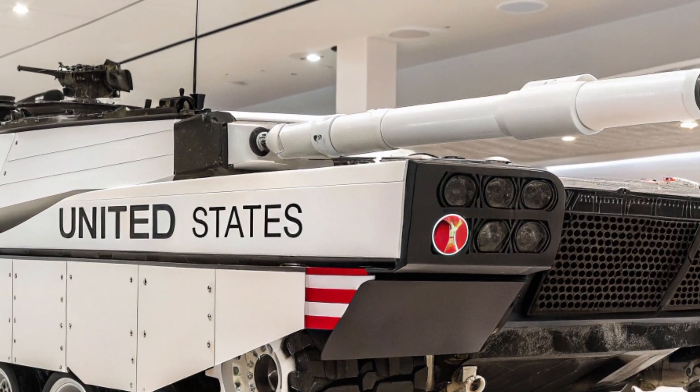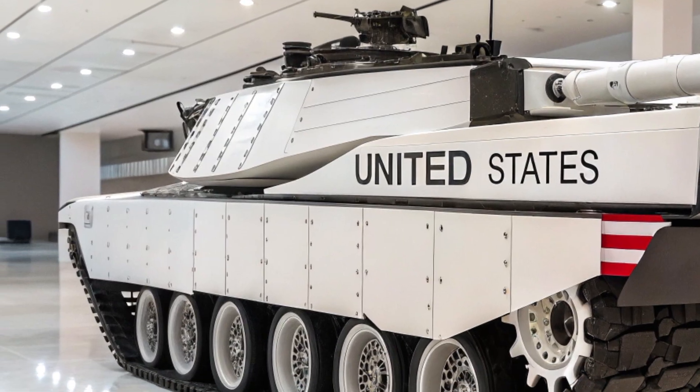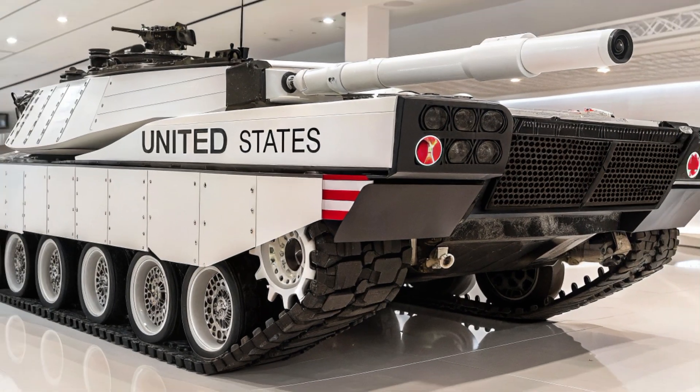Despite weighing around 55 tons, the K2 remains one of the most agile tanks in its class, offering both high-speed maneuverability and stability that ensures accuracy while firing on the move.